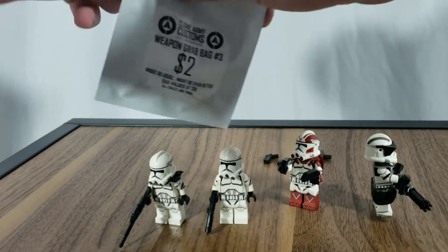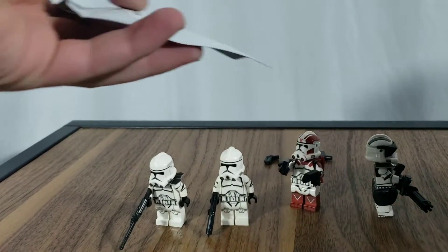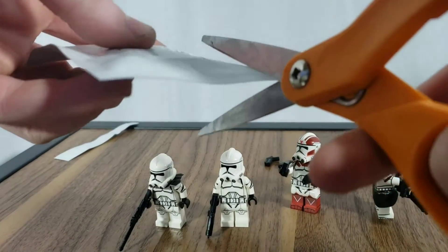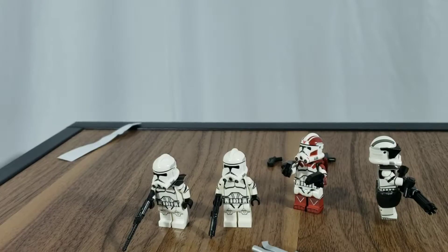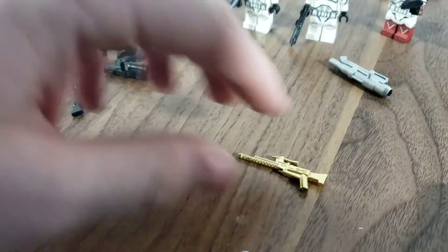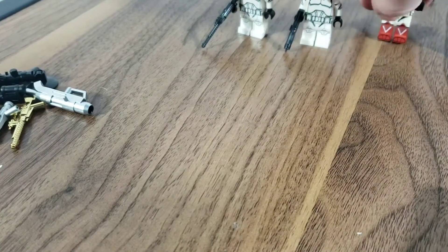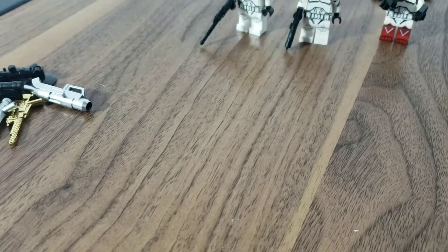I also got a weapon grab bag — I'll open that here. And the weapons are okay. It is the exact same things I got in the last one of course — nothing exciting. It's just a flame one, a scuba one, mortar, commando gun, minigun thing, silver stormtrooper. Not a great one, not gonna lie. I ordered a bunch of them and they were all the same. I was under the impression they were different, so I know not to order any more of those, at least for a while until they change.